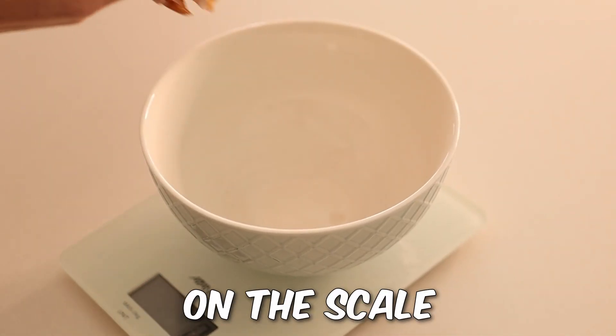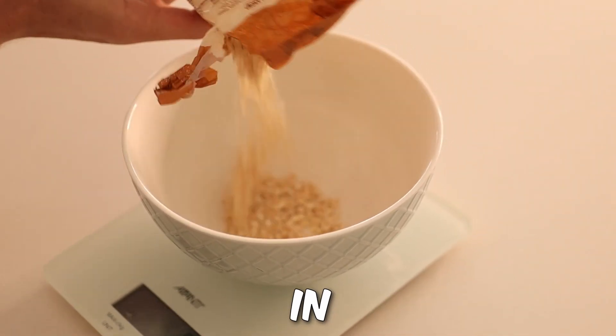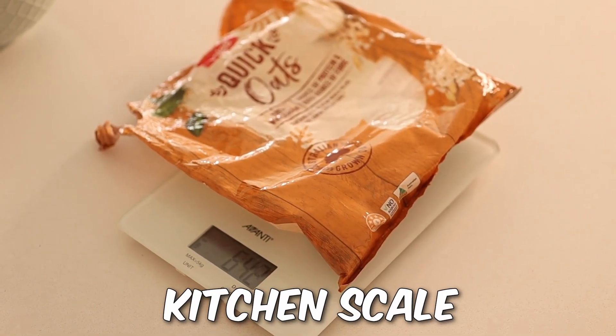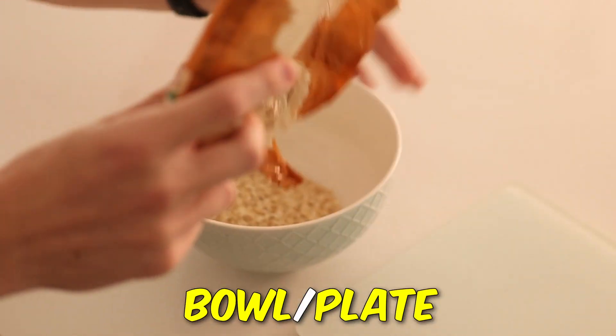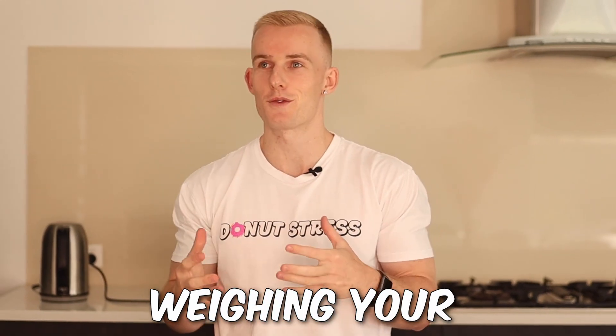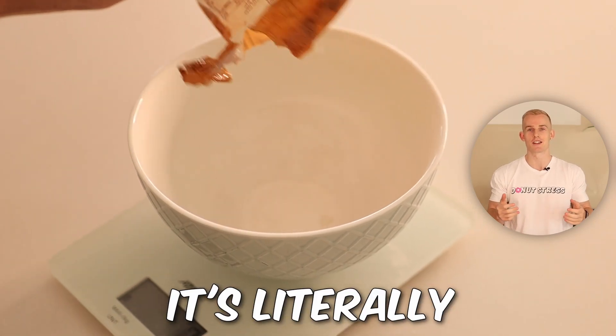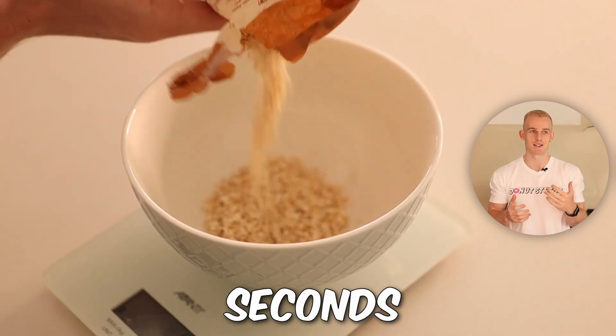When it comes to weighing raw ingredients, you can do this by placing your bowl or plate on the scale and pouring ingredients in, or by placing the packaging on the scale, hitting zero, and then pouring it into the bowl or plate. A common thing I hear is that weighing your food is tedious and time consuming — but honestly, if you do it that way, it's going to take an extra 30 to 60 seconds each meal, if that. For the results and progress you're going to get, it's kind of a no-brainer.